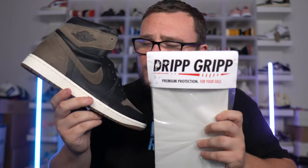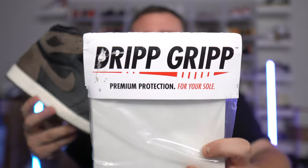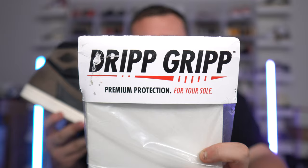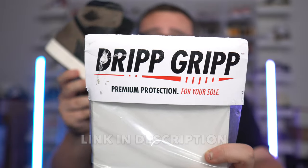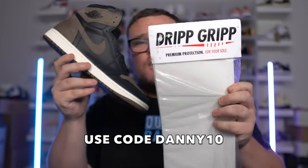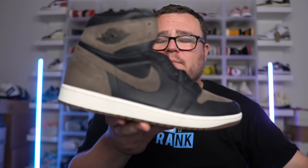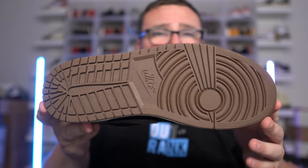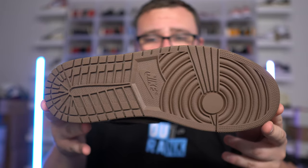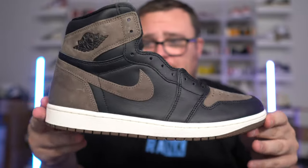When I do wear my Palomino Air Jordan 1s, I want these to last a lot longer than my Mochas and be in better condition, so I'm going to put Drip Grip sole protectors on them — the best sole protector on the market. No slips, no tears, multiple wears. Make sure you guys check out Drip Grip — I have a link down below in the description — and use my code DANNY10 for 10% off your order. Go cop the best sole protectors on the market. I'm going to be putting Drip Grip sole protectors on the bottom of the Palomino Air Jordan 1s to keep that bottom looking fresh and lasting longer.